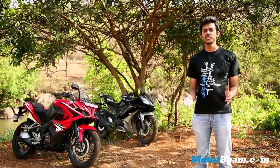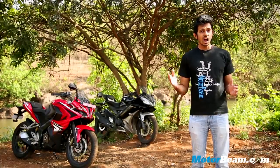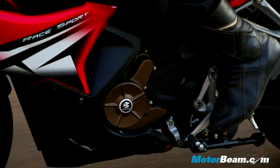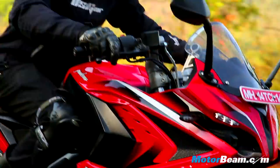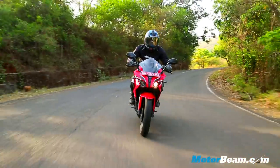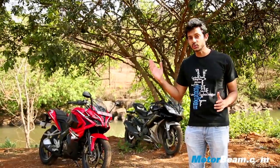Due to pricing, the non-ABS variant of the Pulsar RS200 competes with the R15, and there's no denying that Yamaha's engineering is superior. However, the Pulsar RS200's bigger engine gives it better performance, be it in the city or out on the highway. It's also the more comfortable motorcycle, more accommodating for a pillion, and without doubt the best Pulsar yet. The R15 is a great learner's bike if you want to take to the track, but the Pulsar RS200 is the more value-for-money offering, making it our winner in today's shootout.